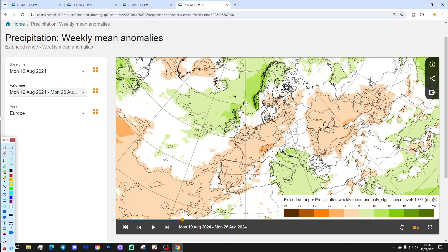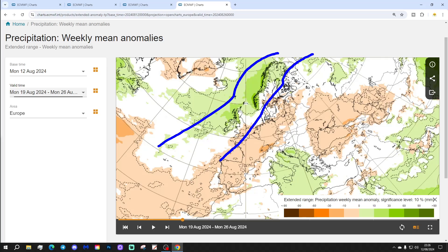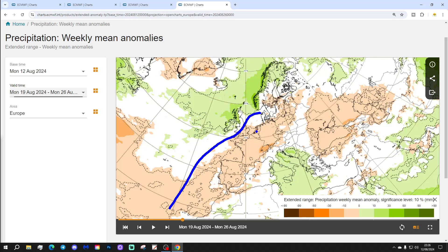Precipitation-wise, wetter than average conditions in the far northwest — particularly northern parts of Sweden and down into Norway, Scotland, and Ireland. Wetter than average also to Italy, around the Adriatic, and down towards Greece. But then a large swathe of drier than average conditions anywhere from southern England, down to France, Spain, Portugal, the Low Countries including the Netherlands, Germany, into Poland, northwards towards Denmark, southern parts of Sweden, over the Baltic Sea into Latvia, Estonia, and Lithuania. Also drier than average to Ukraine and down to the Black Sea.